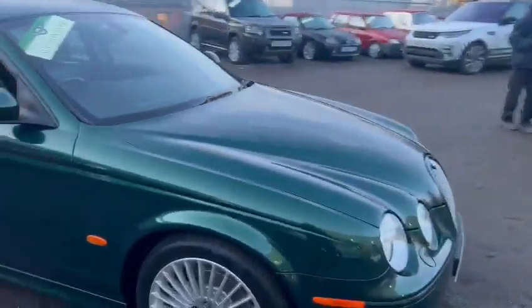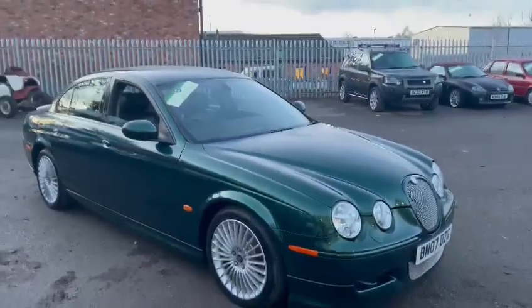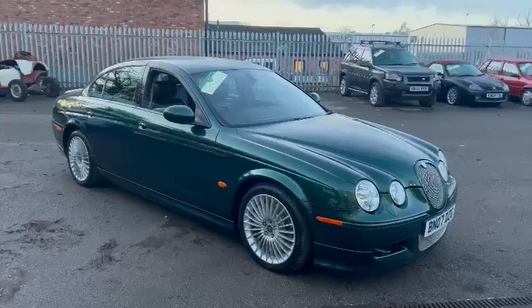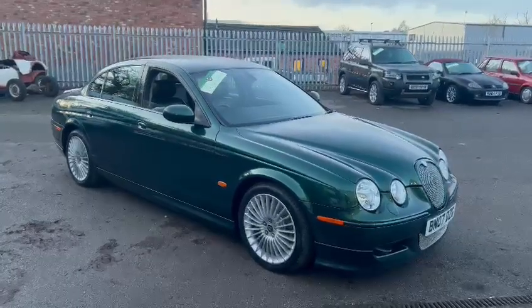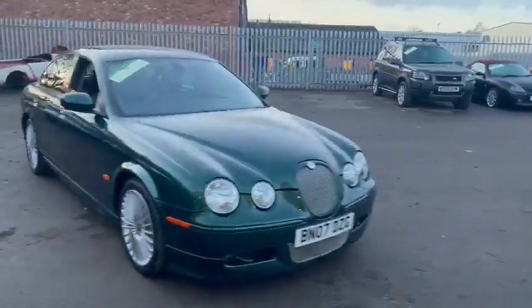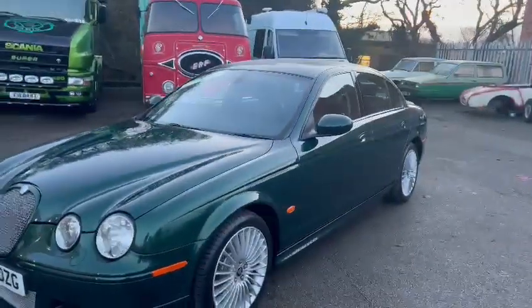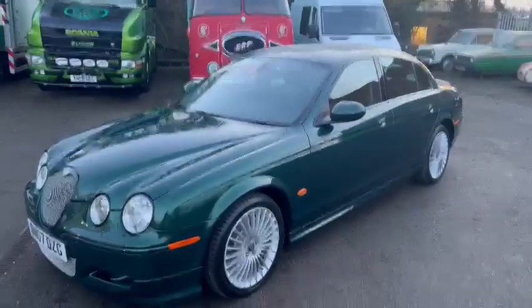Now, I'm sure there's going to be a load of history with the car, paperwork etc. to go with it. So please give the girls a ring in the office — they'll let you know what we've got for it. But better still, please come down and have a look. Certainly worth travelling for. Have a flick through the paperwork whilst you're here. But there you go — proper car. That's the Jaguar S-Type.